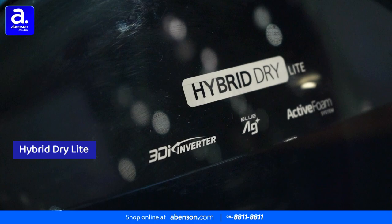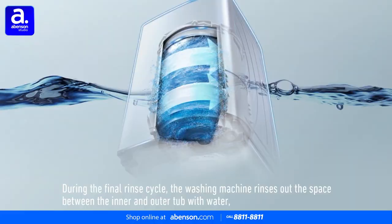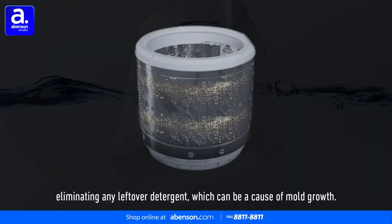After all your washing is complete, the unit enables its Auto Tub Care feature. This prevents mold growth and detergent residue in the tub using hot water or the Blue AG Plus function to suppress foul odors and keep laundry hygienic. You're always sure that your washing machine is in peak condition every time you do laundry.